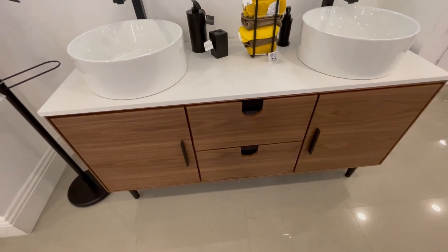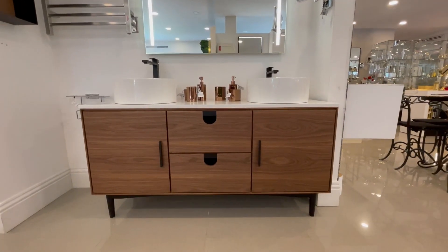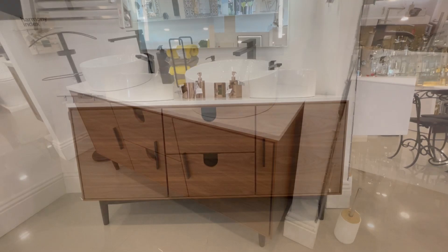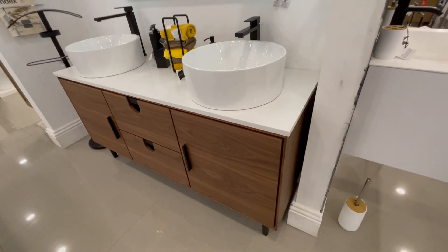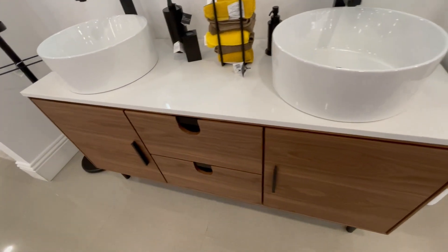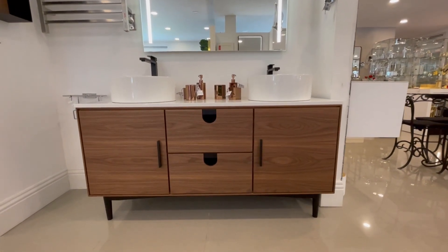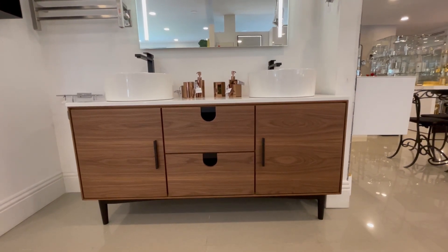In our showroom, we have a 60-inch vanity whose finish is walnut. It has 2 drawers and 2 doors. For this side, it includes 2 square ceramic vessel sinks which match perfectly with the vanity. Also, both of them came with a drain.